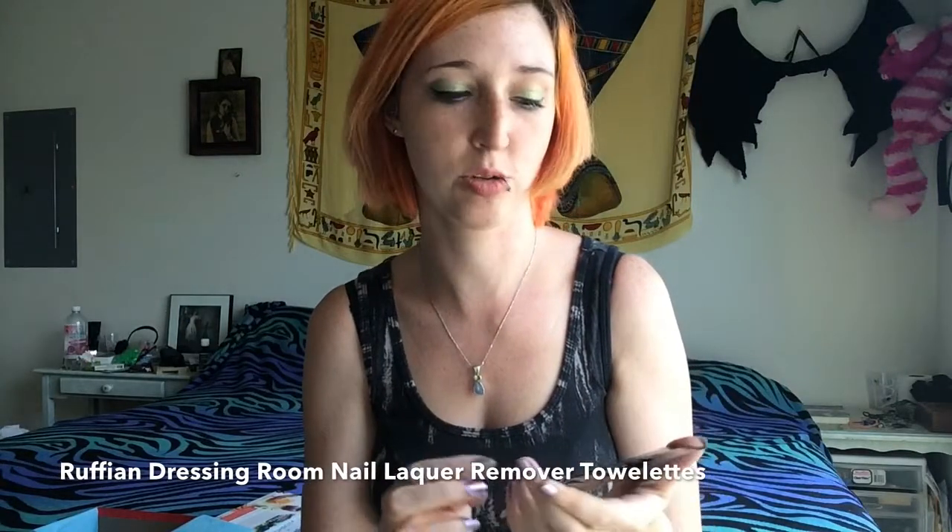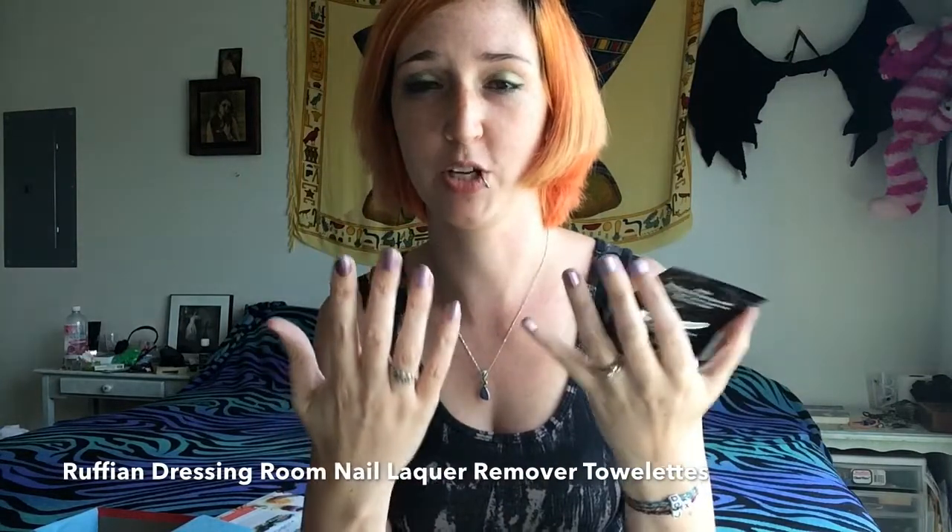The second item inside my pouch goes along with the nail polish: it's the Ruffian Dressing Room Perfumed Nail Lacquer Remover Towelette — basically a nail polish remover towelette. I haven't tried it yet, but I look forward to seeing if it works, especially with glitter polish, because a true polish test is whether it can remove glitter. We will see.